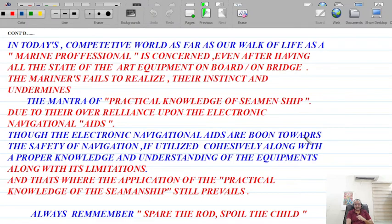Electronic aids for navigation are a boon towards safety of navigation if utilized cohesively along with proper knowledge of the equipment and its limitations. They are called aids because they all have limitations. These computers and electronics are made by human brains — how can we undermine the brain? I would rather see a live picture than a recorded image even a few milliseconds later. That is where the application of practical knowledge of seamanship still prevails.